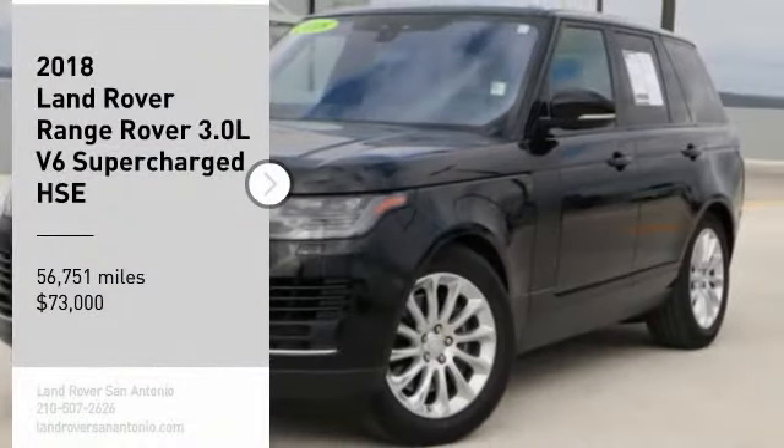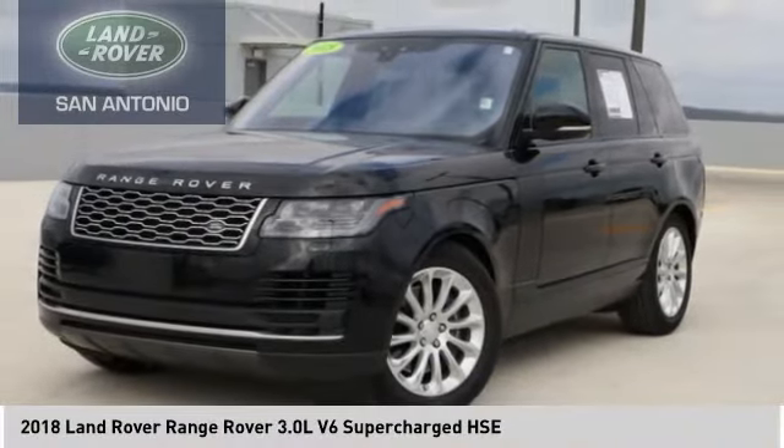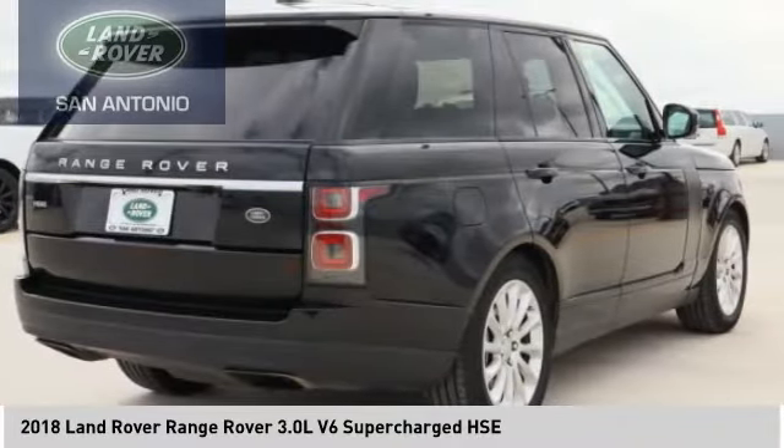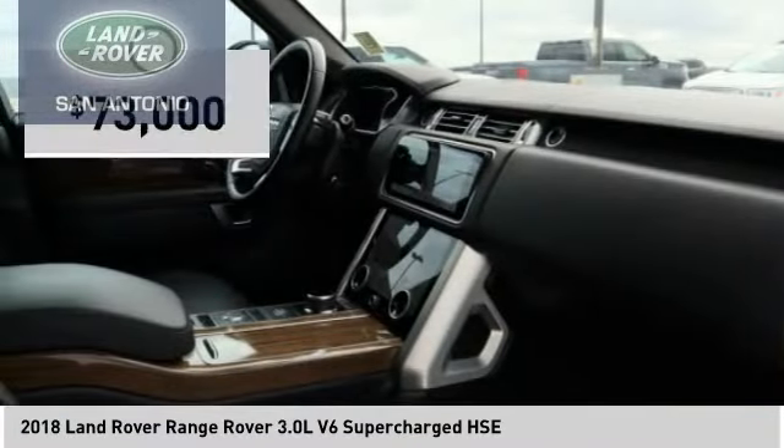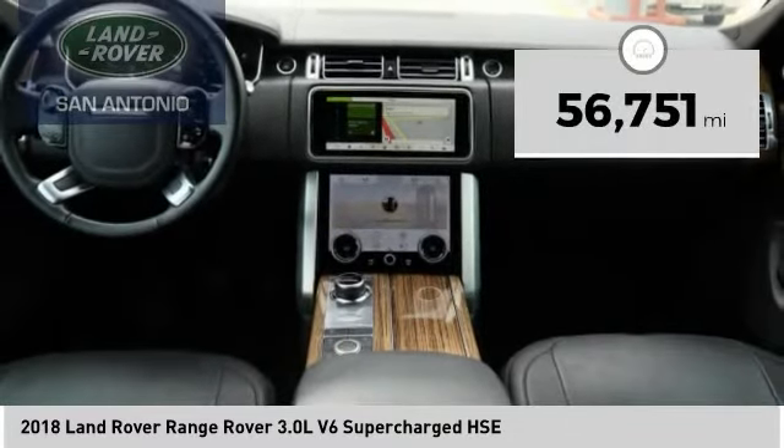We are pleased to show you the 2018 Range Rover. The luxury that's more than a luxury — it's quite apparent throughout our Range Rover heritage, and is priced below $75,000. This vehicle has less than 60,000 miles.